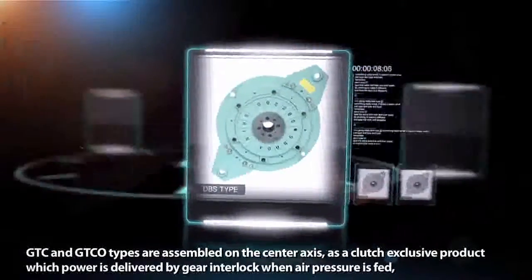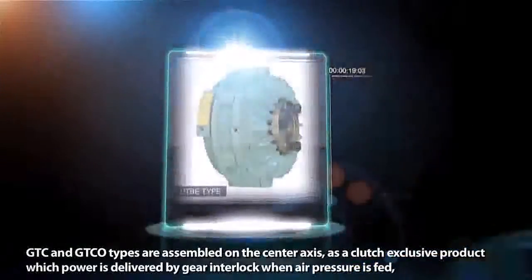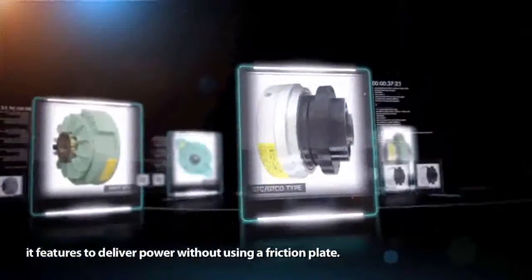The GTC and GTCO types are assembled on the center axis as clutch exclusive products, in which power is delivered by gear interlock when air pressure is fed. These types feature the ability to deliver power without using a friction plate.